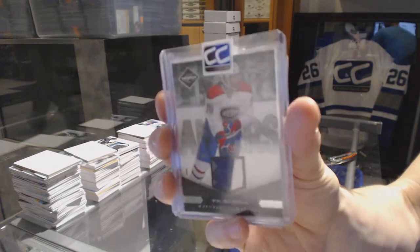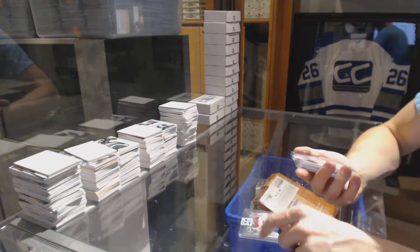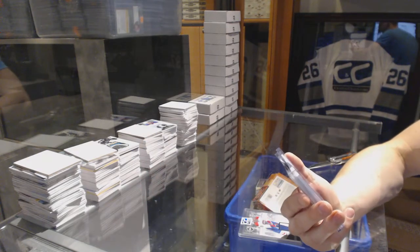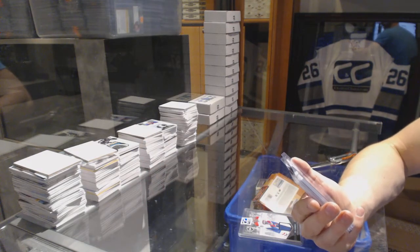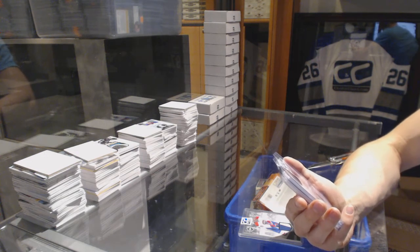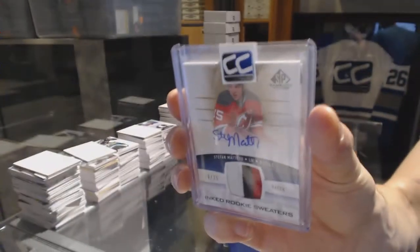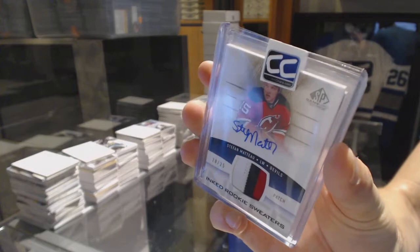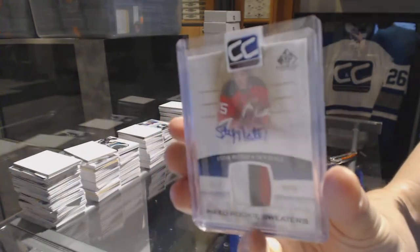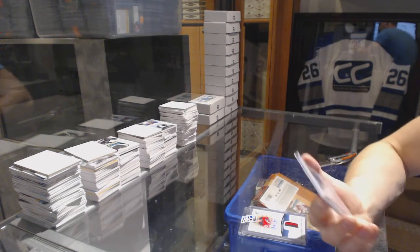7 of 15 P.K. Subban. We've got a 13-14 Upper Deck SP Game Used Inked Rookie Sweaters three-color patch and autograph number 20 of 25, Stefan Matteau. 20 of 25 Stefan Matteau.